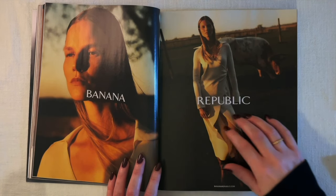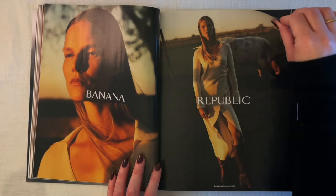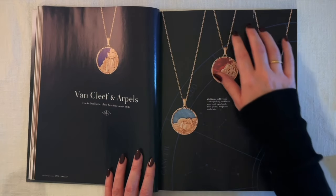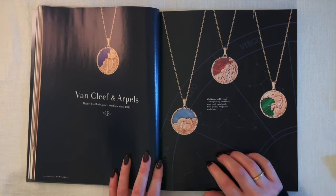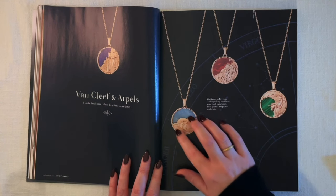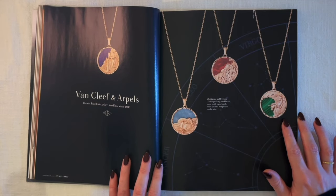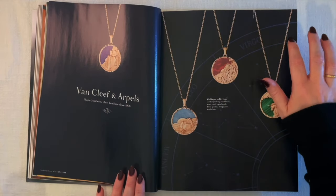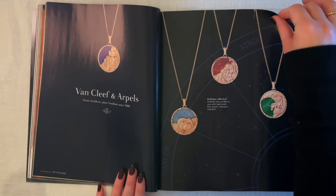Banana Republic again — we're having a horse girl moment at magic hour around sunset. Then Van Cleef & Arpels with their zodiac collection — Cancer with the crab, Leo with the lion, and Virgo. Very pretty. I'm so curious to see what the Vogue editors say about the trends.